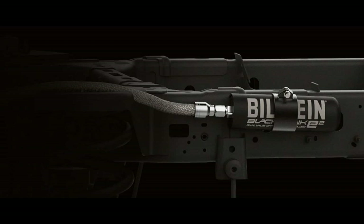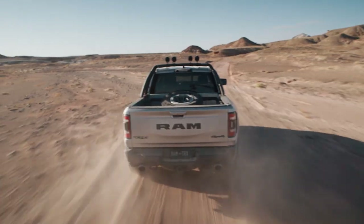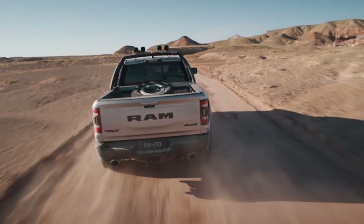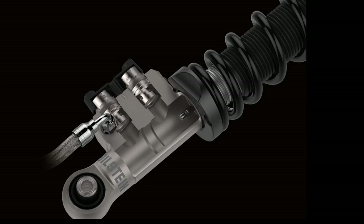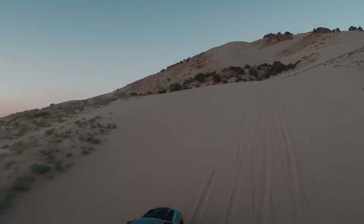Each shock is fueled by a pressurized nitrogen gas charge in an independent remote reservoir, freeing up room in the shock absorber for piston rod travel and allowing for extreme suspension articulation. As the shock absorbers approach full compression, a secondary piston engages to prevent bottoming out. This hydraulic cushion technology is tuned specifically for TRX.